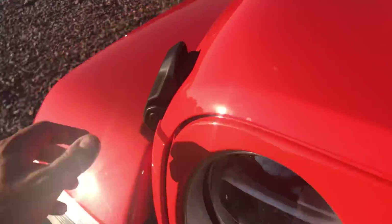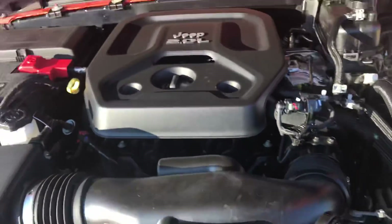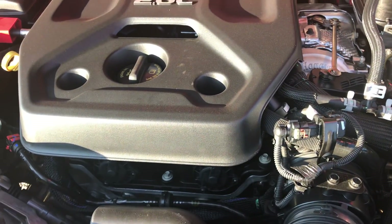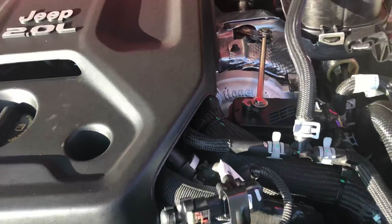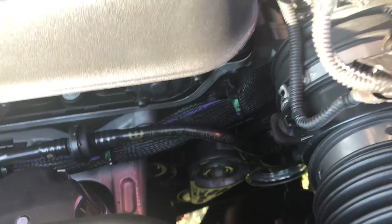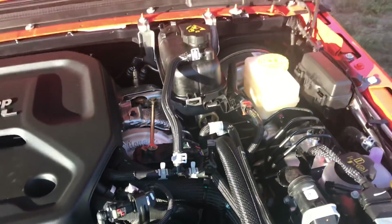Let's take a look under the hood. Let me see if I can do this with one hand on these latches — first latch, second latch, third latch — boom, there it is. This is what a lot of you guys have been waiting for. This is a pretty quick power plant: 270 horsepower, 295 pound-feet of torque. There's a Honeywell turbo sitting on the side, and you can kind of see part of the belt drive system down below.